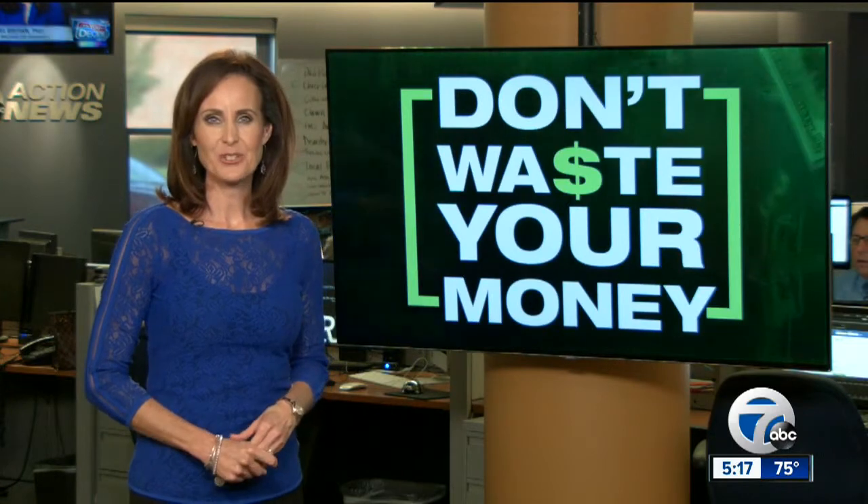In tonight's Don't Waste Your Money Report: saving money on your energy bill and new protections for prepaid account users. Joanne Pertin joining us now with this important information. Good afternoon, Glenda.